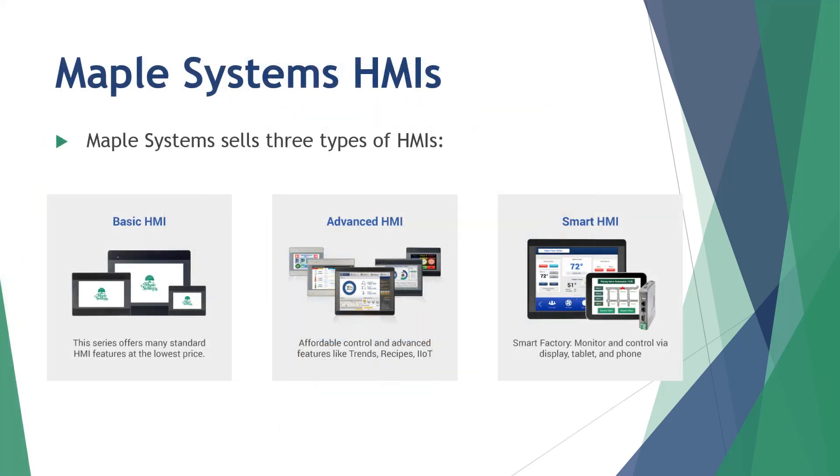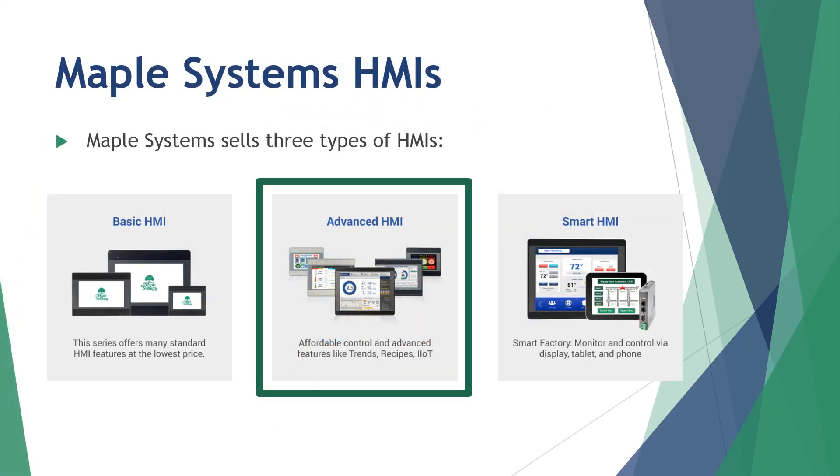At Maple Systems, we sell three types of HMIs. Our advanced HMI series has been one of our most popular product lines for many years and offers the best value in today's HMI marketplace. Enjoy enhanced data handling features, trusted performance, affordable pricing, and unparalleled support.